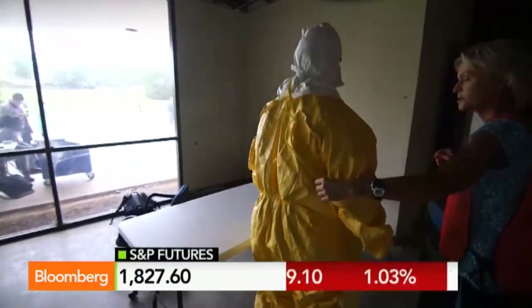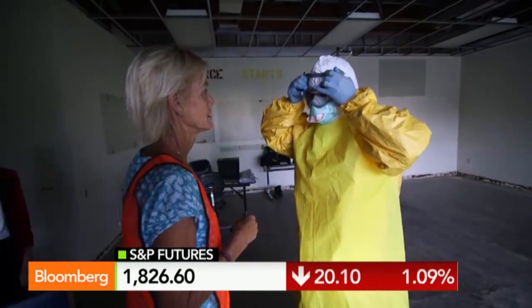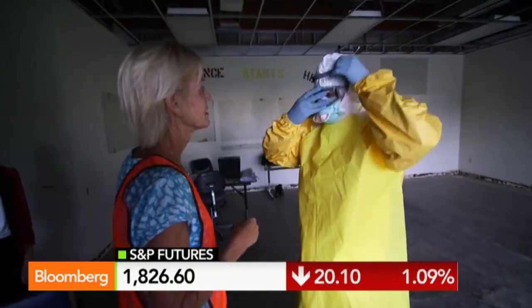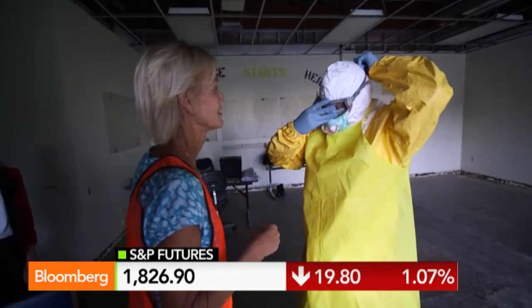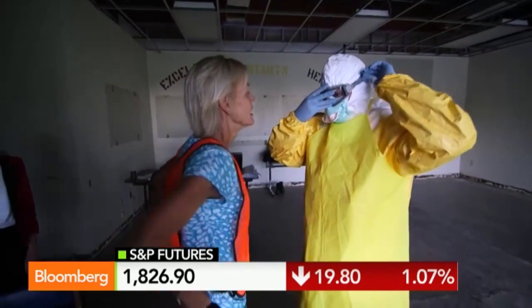That looks like a Halloween costume — I mean, it's not a joke, but it's intense. And by the way, these guys are wearing these suits in intense heat. You were in Alabama — I'm sure it was hot and muggy — but we're talking West Africa. Even scarier, it was 60 degrees and I felt uncomfortable.